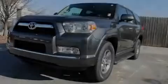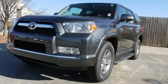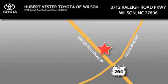Stop by today and test drive this automobile for yourself. Hubert Vester Toyota is located at 3712 Raleigh Road Parkway in Wilson. Our goal is to exceed all of your expectations to ensure that you'll return for future visits.